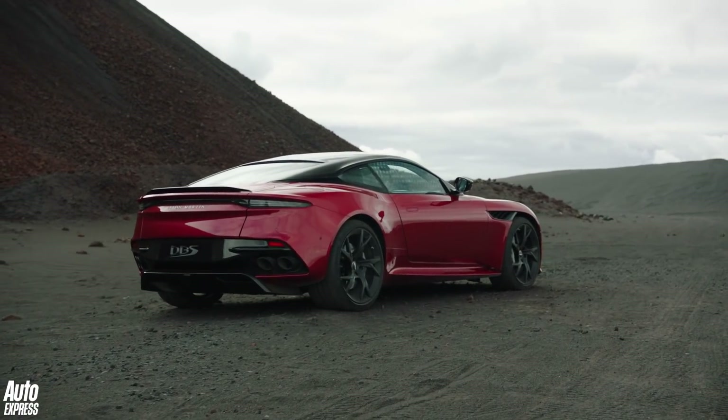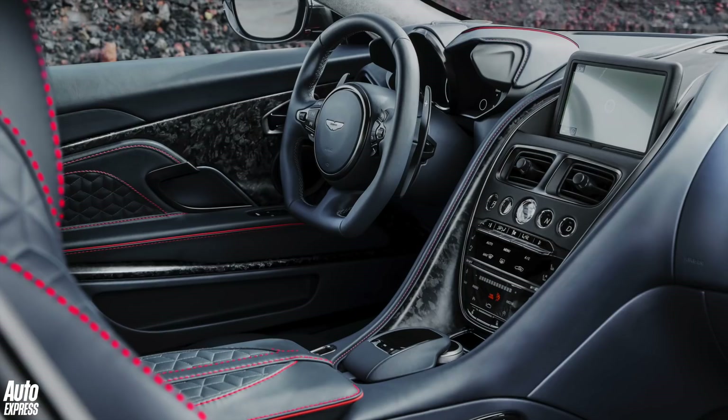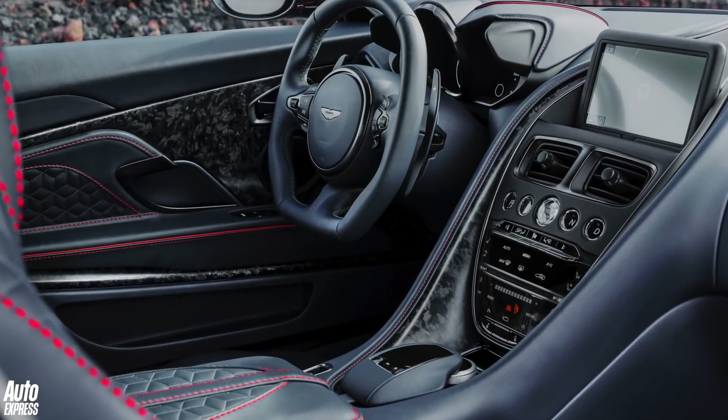At the back there's a full-width rear light with a new light graphic. Inside, the interior is much like the DB11, but with more personalisation options.